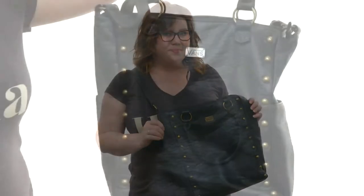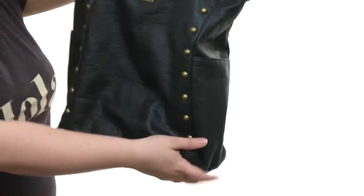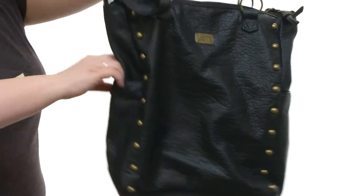Hey ladies, I'm Brooke and today I've got the Newsome Large Bag from Volcom. This bag is a lot of fun, it has a nice long shape which I really like, stud detailing, and pockets on the side for quick storage.